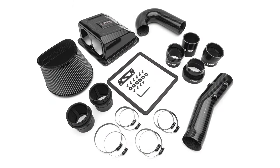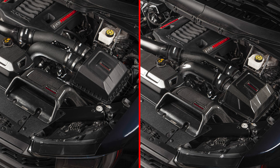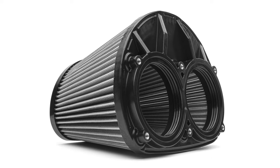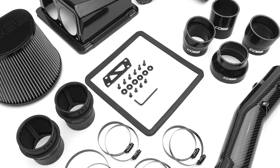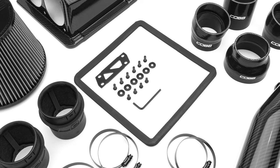Everything else about these two intake options is identical, so you don't miss out on any functionality or performance with either choice. Improved airflow starts with a massive dual inlet filter that has 165% more surface area over the stock filter and can be hand washed for repeated use. The airbox lid also includes a cell foam gasket to seal against external dirt and debris.